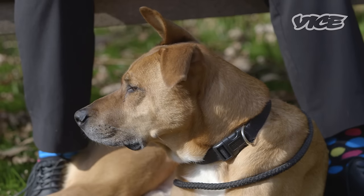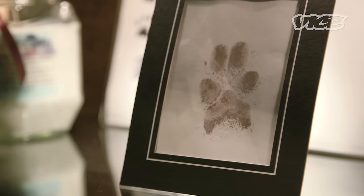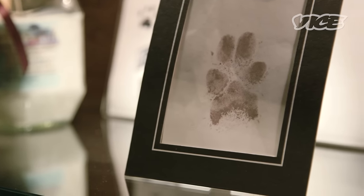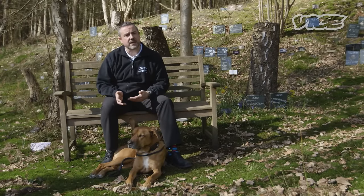One of the things that's coming more and more about is people having a tattoo done — that can be of the pet's paw print, and some of those people even have the ink impregnated with the ashes of the pet. So when they have the tattoo, it actually contains some of their pet's ashes.